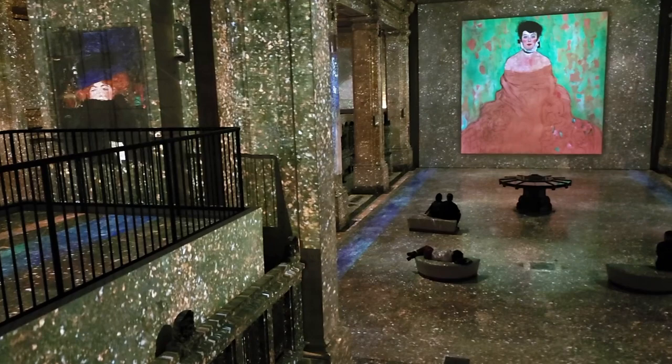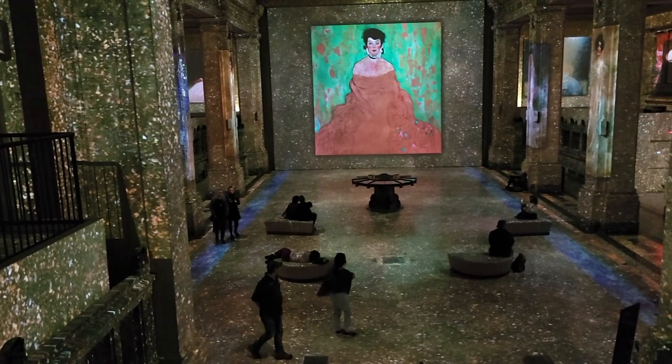Unlike other immersive exhibitions, Golden Motion seems to have become an artwork on its own. It was a complete journey.